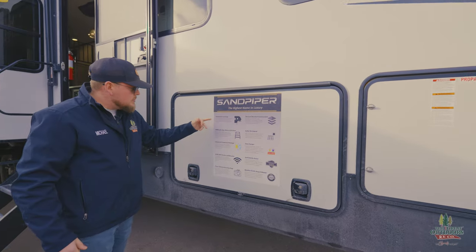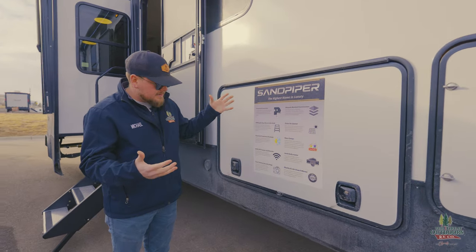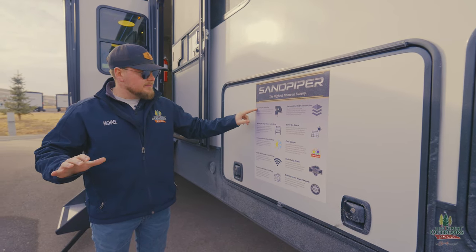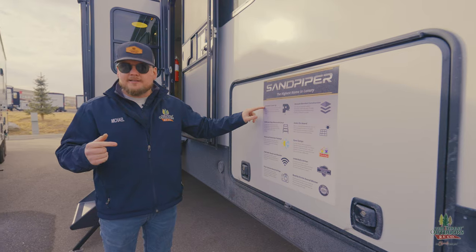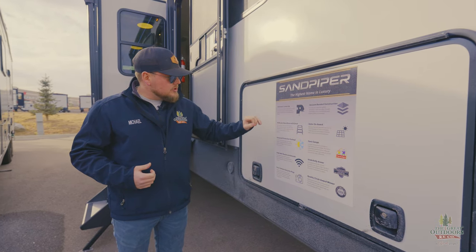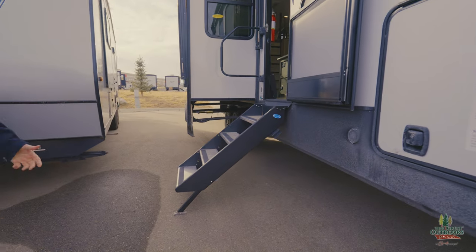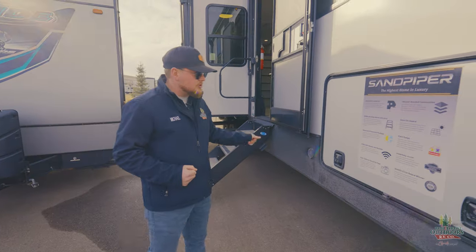Looking on the stickers here — automatic leveling is a standard feature on this. Everybody loves automatic leveling. You just hit the button, crack a beer, call it a day. You got solid steps right there, and these ones are going to be the four steps, so they are a little bit bigger. Makes it a little easier to get in and out when you have that extra step.